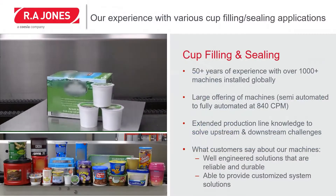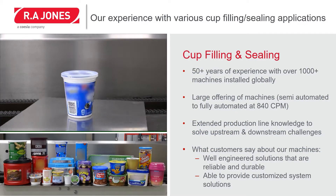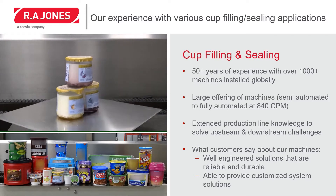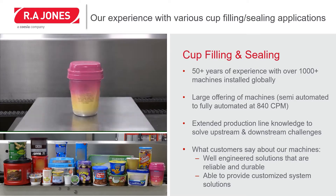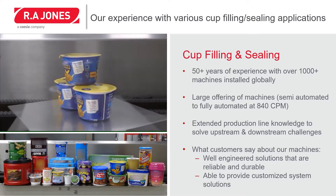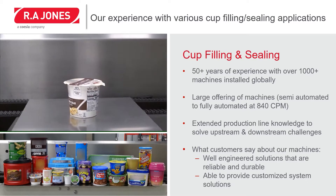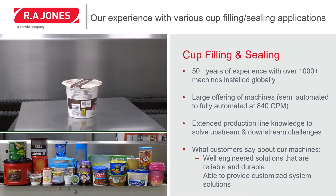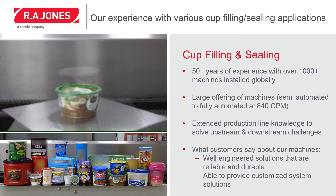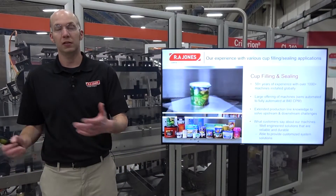R.A. Jones has a lot of experience in cup filling. We have over 50 years of experience with over a thousand machines installed globally. We offer a wide range of equipment from semi-automated solutions all the way up to fully automated solutions that can run at up to 840 cups per minute. We have extended product line knowledge to solve both upstream and downstream challenges that our customers face. The typical feedback we get is that we provide well-engineered solutions that are both reliable and durable, and we are able to customize our solutions to fit the needs of our customers.